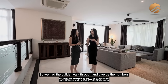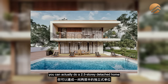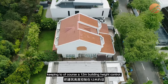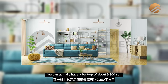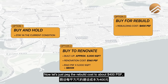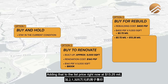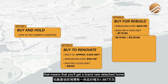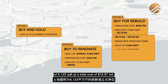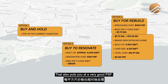The third option is to buy the home and do a full rebuild. Our builder walked through and gave us the numbers on maximum build up. For this plot at 6,123 square feet, you can do a 2.5-storey detached home keeping to the 12-meter building height control, with a build up of about 9,300 square feet. Pegging the rebuild cost at about $400 PSF, total rebuild cost works out to about $3.72 million. Adding that to the list price of $13.25 million gives you a brand new detached home of 9,300 square feet at a total cost of $16.97 million.